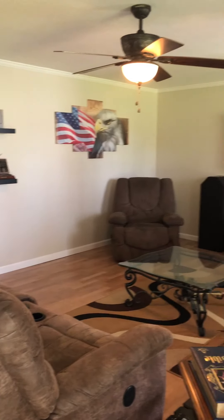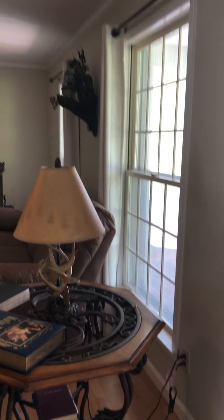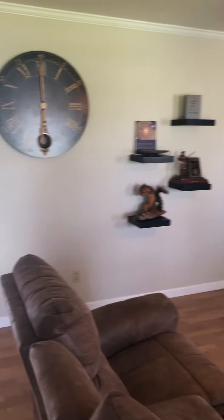This is a fantastic living room. It's about 21 feet long and 14 feet wide, with lovely neutral paint colors.